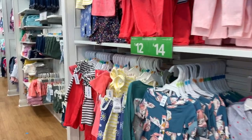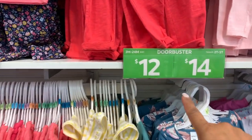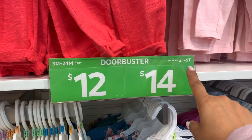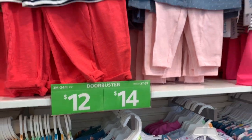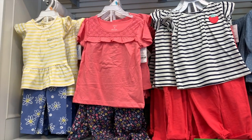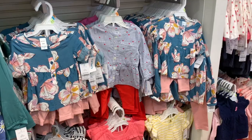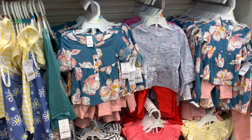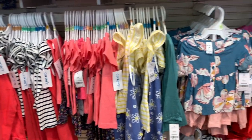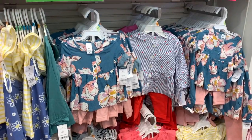Mirando estos también — otro Door Buster a $12, los que son de tamaño 3 al 24 meses. $14 los que son de 2T a 5T. Pero vean qué bellezas de trajes. Estos de arriba son de $24 a $14 dólares cada uno, y estos de abajo son los que son de $12 dólares cada uno. Y cada uno es un set.